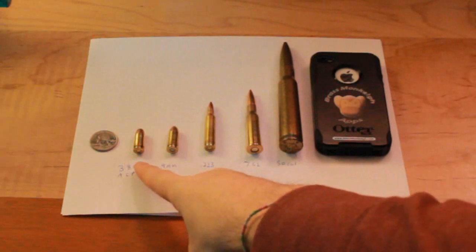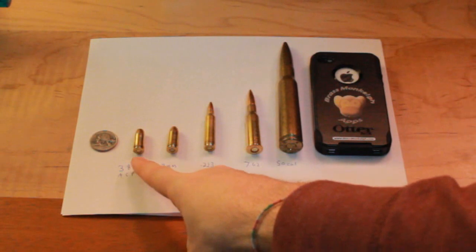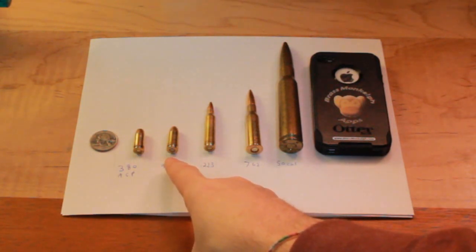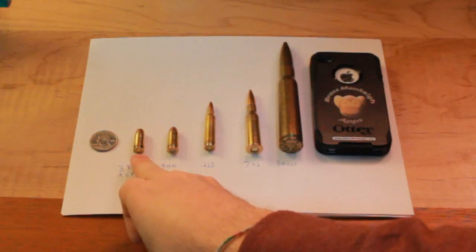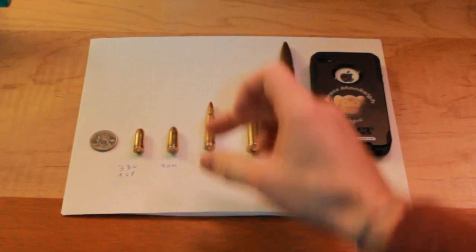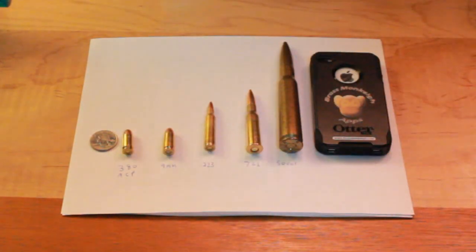This is the .380 ACP — this is actually my carry round that I have with me most of the time. And this is a 9mm. The 9mm is the NATO standard for pistols, so you see a lot of guys, especially Europeans, carry this on their side. In gun world, a lot of people think the .380 is probably too weak to stop a man, but the 9mm is fine. If you look at them, they're actually pretty similar rounds, but the 9mm is more powerful — just not a ton more powerful.